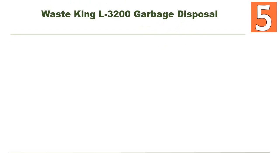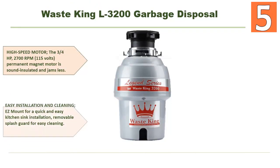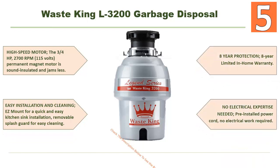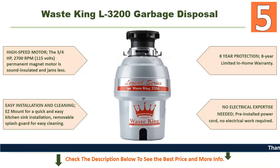Starting our list at number 5: the Waste King L3200 garbage disposal. Here are some features you'll like. It has a high-speed motor — a 3/4 horsepower, 2700 RPM, 115-volt permanent magnet motor that is sound insulated and jams less.